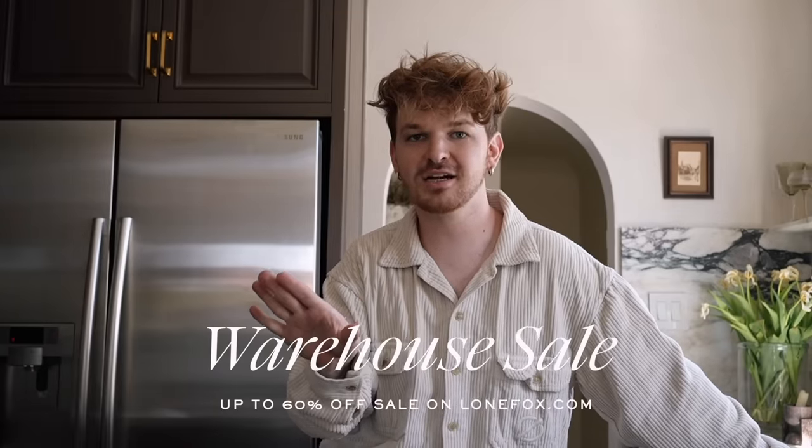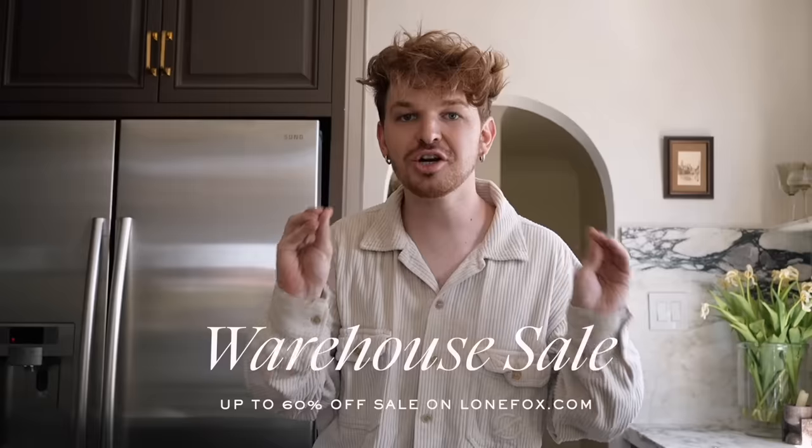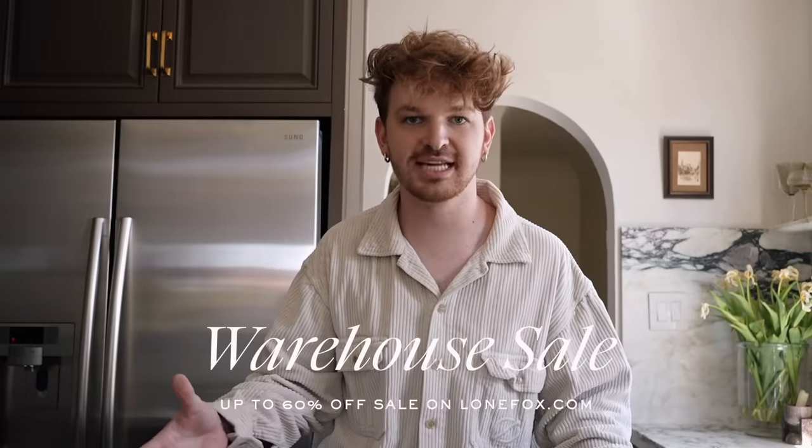Hello! I'm interrupting today's video quickly just to let you know that we are having a warehouse sale over on LoneFox.com — our first ever warehouse sale. I have marked over 200 items and put them in the sales section of the site, some items up to 60% off. Take a peek — we're just clearing out some space in the warehouse to bring in some new stuff. Let's go ahead and dive into this guest room makeover.